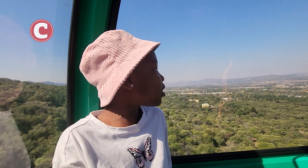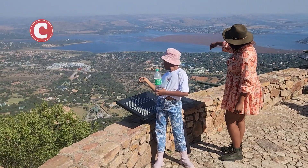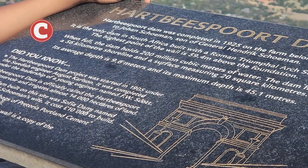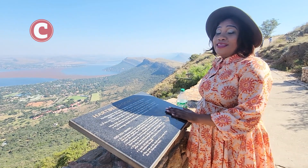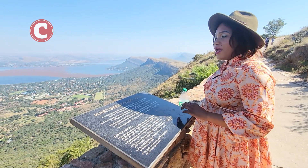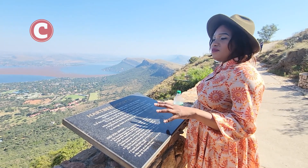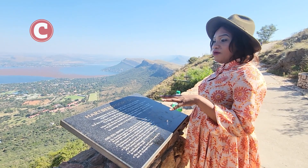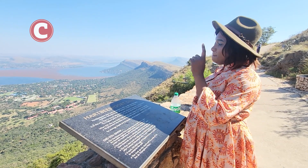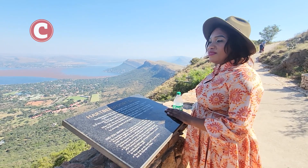We are at the top of the mountain now and we are going through this path, looking at the plaques. These plaques have information concerning the area around the mountain, the dam, and fun facts about the entire Hartbeespoort area.